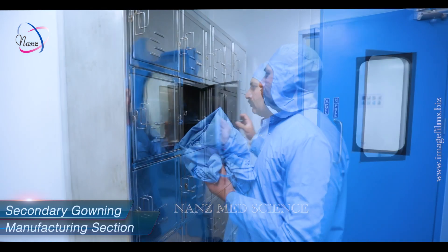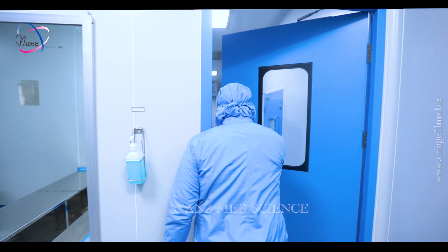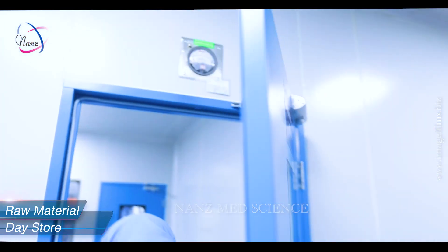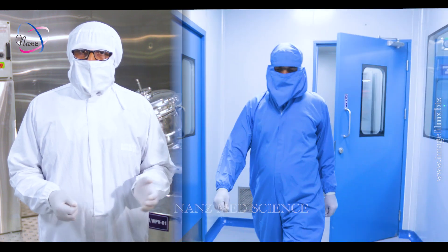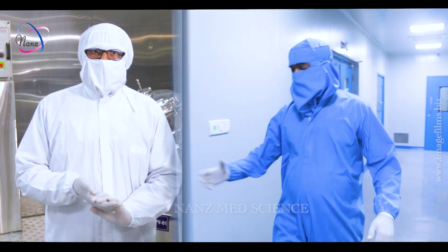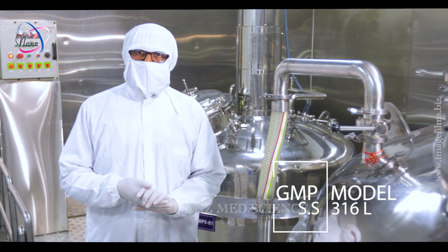The manufacturing section is provided with separate secondary change rooms for the core manufacturing area. All the dispensed materials of the products are carried to the RMD store, which is connected to the manufacturing area through a common corridor. Epoxy flooring is ensured in all core manufacturing and primary packaging areas. PU painted walls, covings, and powder-coated door panels are provided for ease of cleaning. All types of equipment used are of GMP model with SS316L.